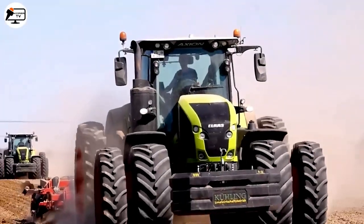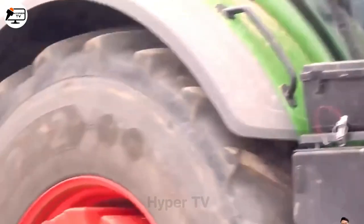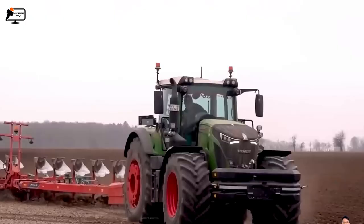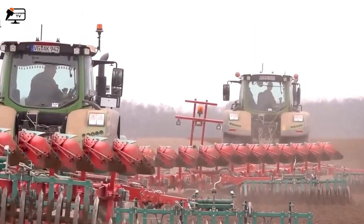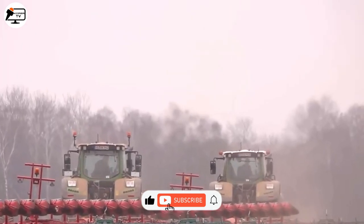Plowing thousands of meters of farmland has never been easier, thanks to rapidly advancing technology. Two Fendt 942 tractors, each equipped with a Kernel-Line 12-row plow, create perfect grooves — a testament to the professional performance of modern agricultural machinery.